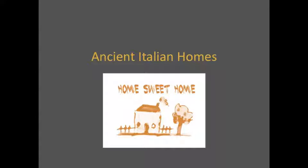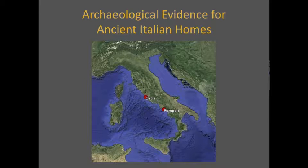Home sweet home. There's no place like home. We have many phrases to express the joys of a home, but what was an ancient Italian house like? The best evidence for ancient Italian housing comes from the cities of Ostia and Pompeii.